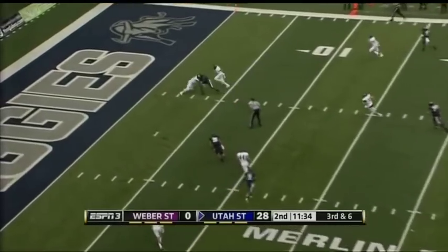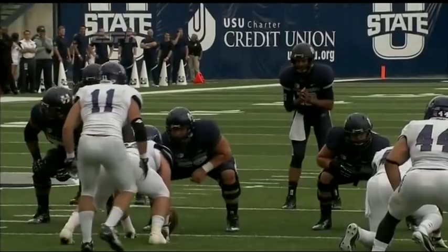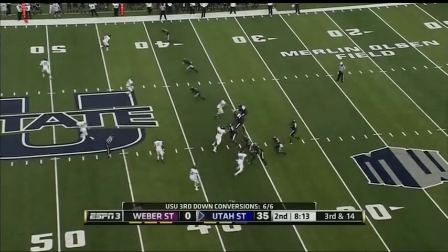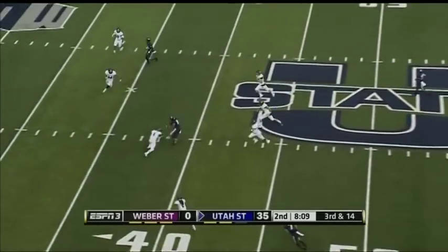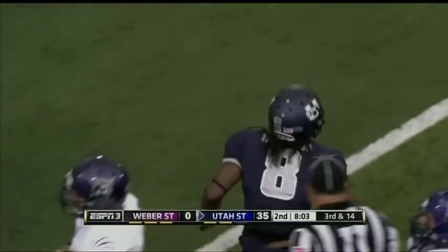Spread him out, middle of the field available — touchdown! We talked about Weber State coming up trying to press these Utah State receivers. Look at that though — the physical finish. Last third down they scored on, and this third down over the middle again — the guy who caught a touchdown earlier. He's got it. Travis Reynolds for more than enough for the first down.